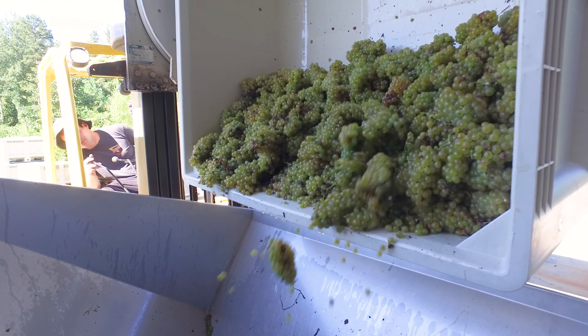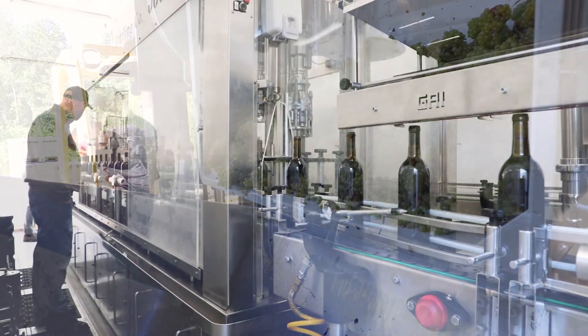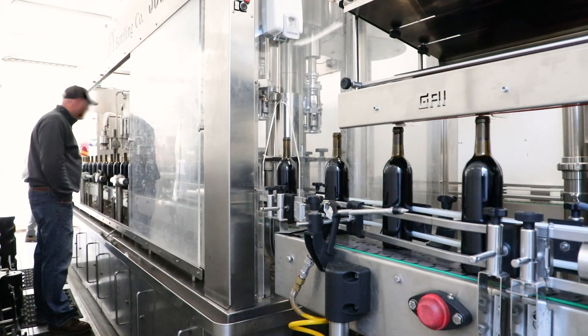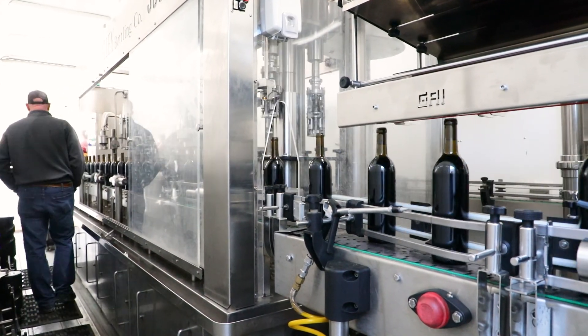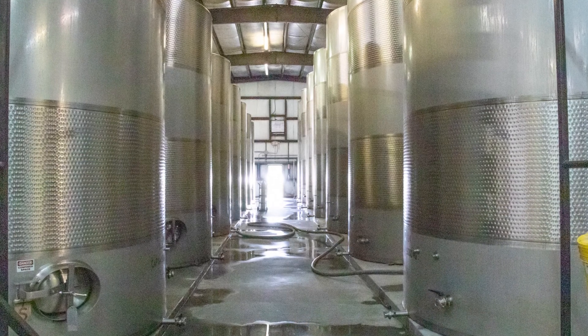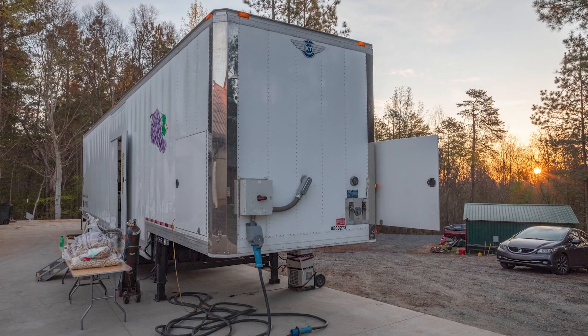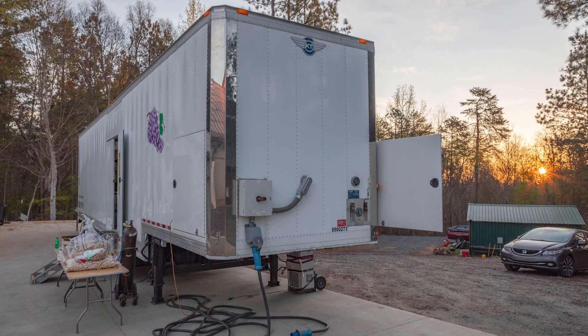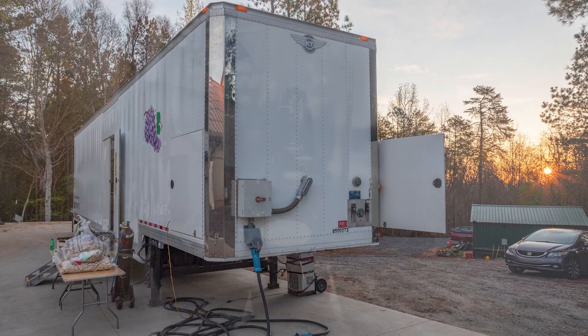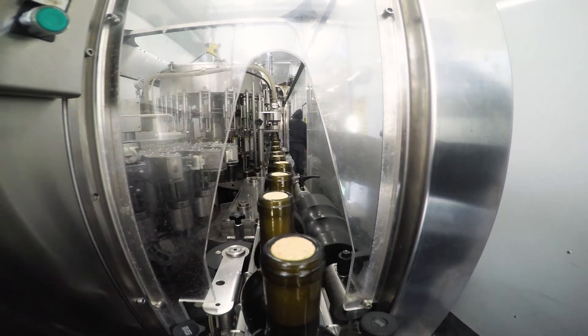Wine production is a year-round task for the wineries, culminating in bottling — the final stage needed in the process before it is ready to go to the consumer. While some of the larger wineries may have their own bottling lines, most of the wineries in the state rely on mobile bottling lines that are brought on site for this important last step. In this video we will show you that last step.